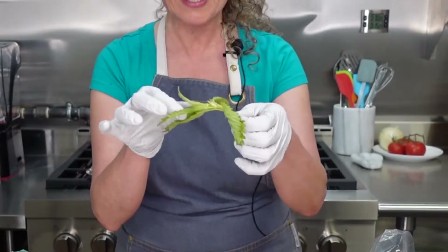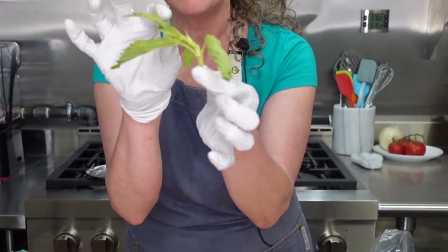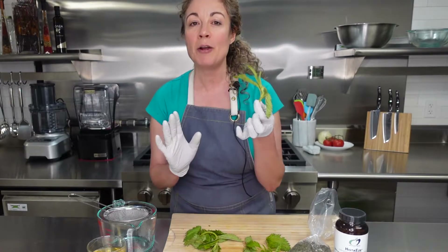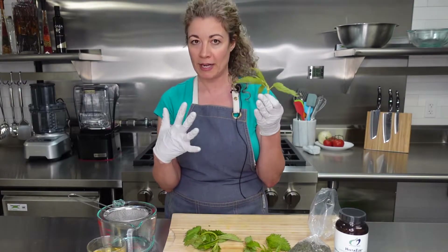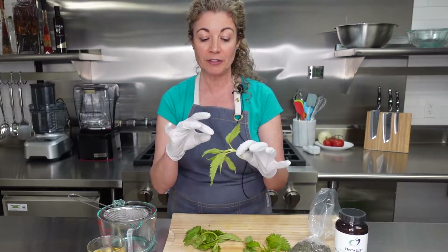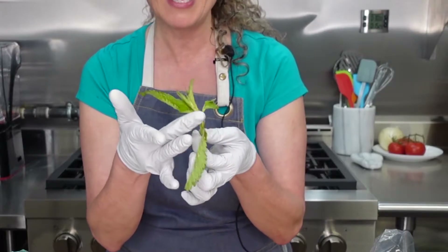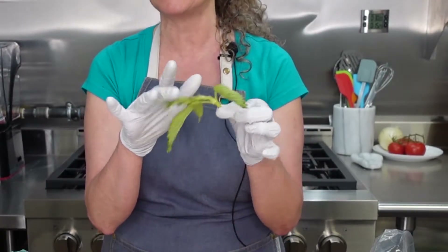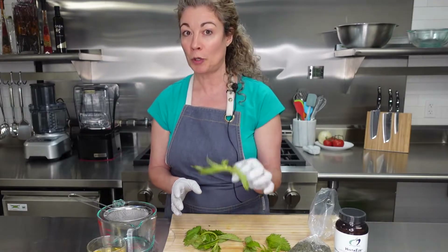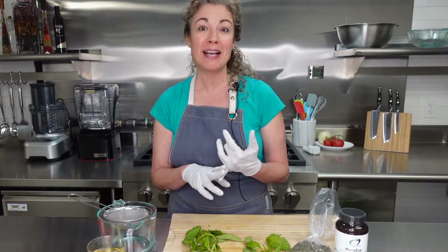The reason they call it stinging nettle is because on the underside of the leaves and also on the stem you can see these tiny little prickly hairs. And when — I'm actually wearing gloves — you always want to handle this with gloves. Never touch it with bare hands because it'll definitely sting you. When you rub up against it, the tips of these little hairs actually come off and act like needles. This is a defense mechanism of the plant, so it works very well to keep things from eating it.